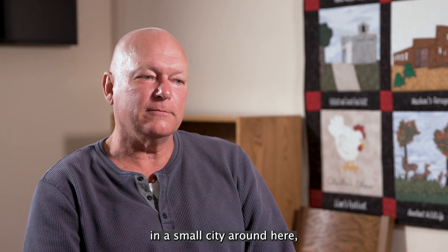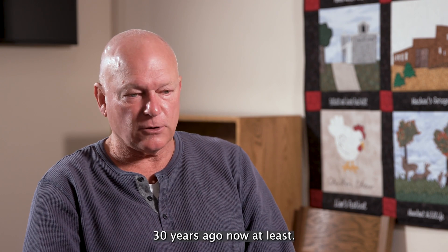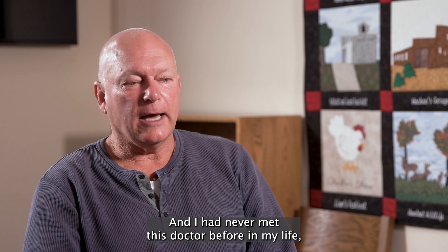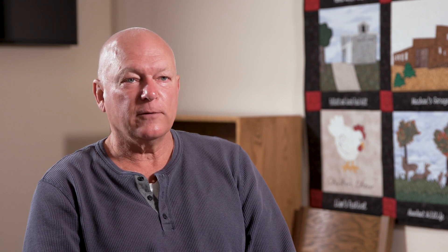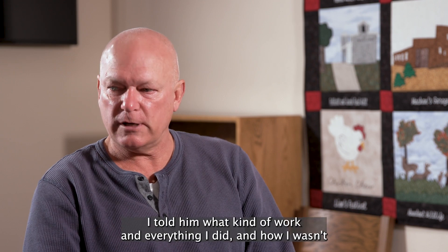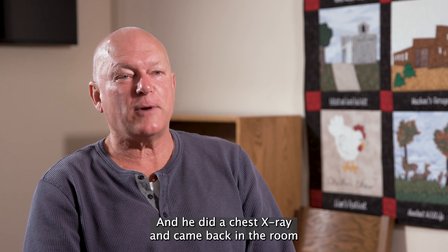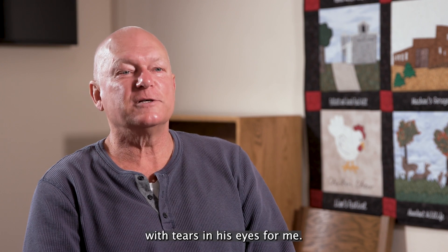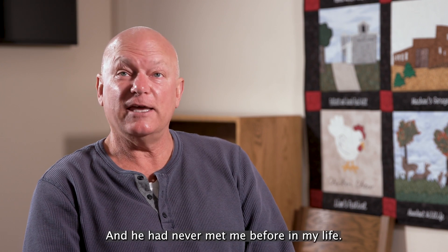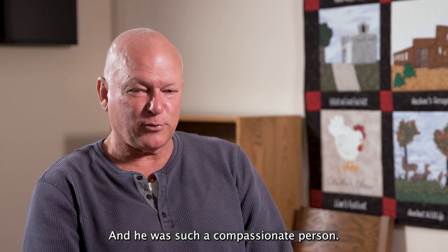I went to a doctor in a small city around here — this was probably 30 years ago now, at least. I had never met this doctor before in my life. He did a chest x-ray on me. I told him what kind of work I did and how I wasn't able to sleep for about five days straight because I couldn't breathe. He did the chest x-ray and came back into the room with tears in his eyes. He had never met me before, didn't know me at all — he was such a compassionate person.